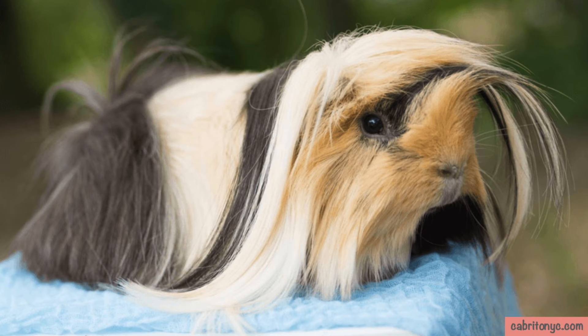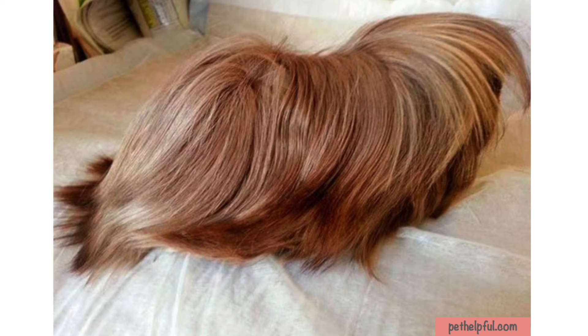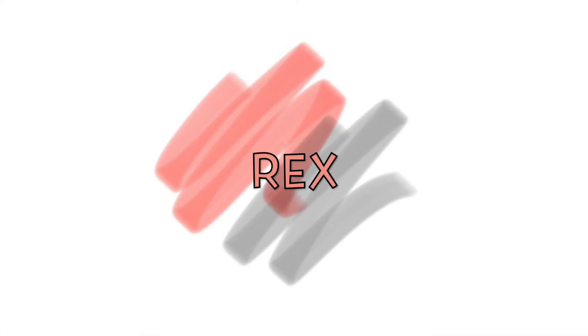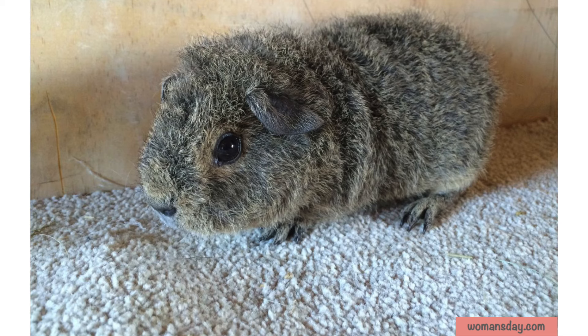The smooth, straight fur can grow as long as two feet and fall to the side forming a line in the middle. The coat also grows forward over its head and has a rosette of fur on the top of their head. This breed is known to be alert and curious.